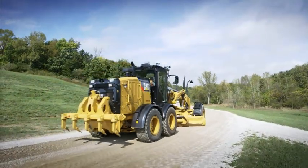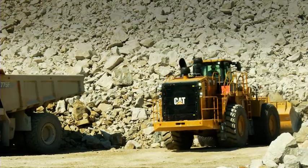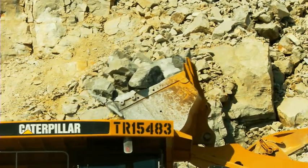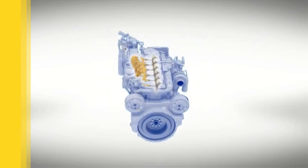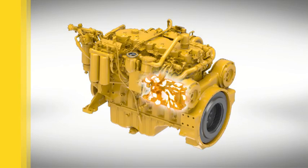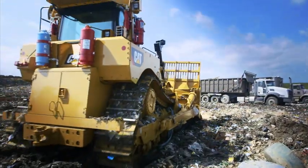The Cat C9.3 ACERT engine and all engines in the 175 to 750 horsepower range leverage the same four building block technologies established during Tier 4 Interim development. They include powerful, reliable electronics; next-generation fuel systems; innovative air management; and durable after-treatment solutions. Caterpillar uses a network of next-generation electronics to control the engine with a high degree of precision — that extra precision drives higher performance and improves efficiency, and it's a solution that applies to all Cat engines.